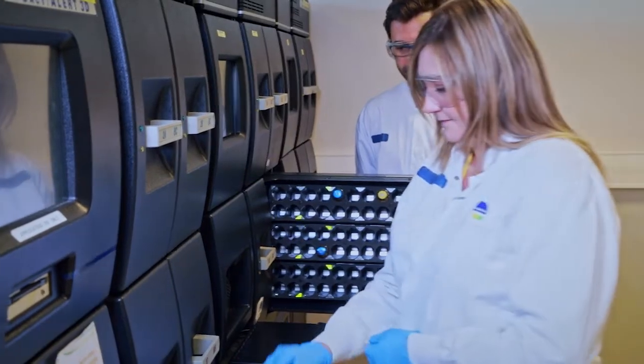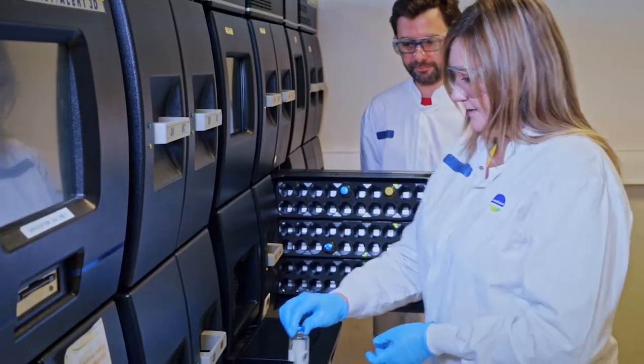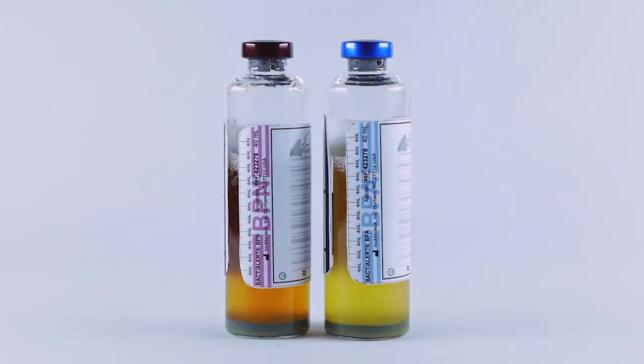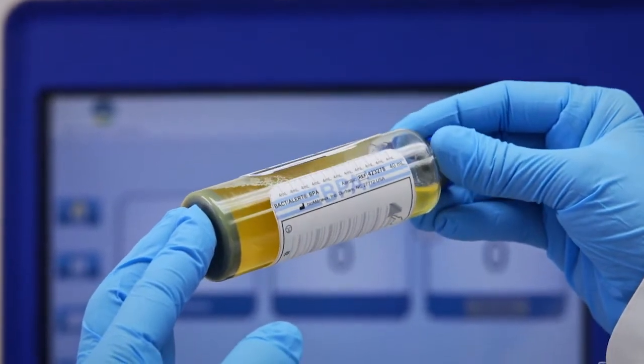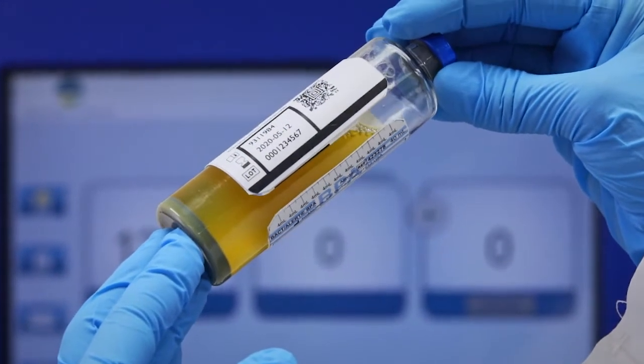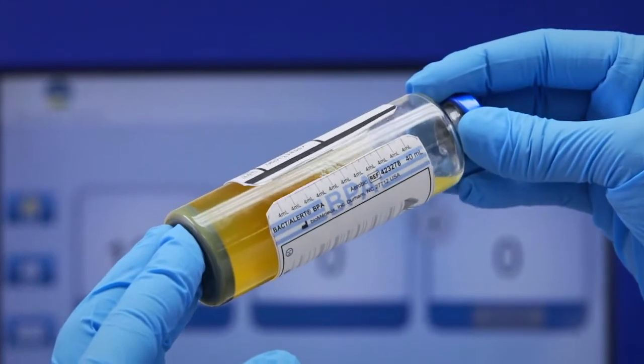BacT/Alert is an automated colorimetric culture system used to detect both aerobic and anaerobic bacteria in blood platelets. BacT/Alert culture bottles contain a pH-sensitive liquid sensor that changes color according to the amounts of CO2 produced by bacteria in a sample.